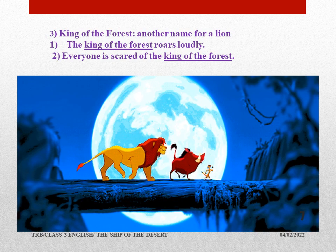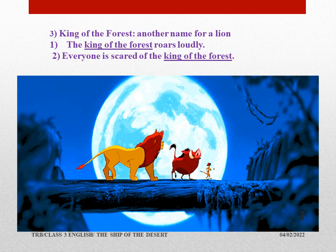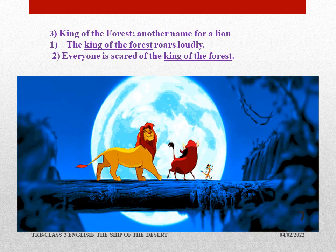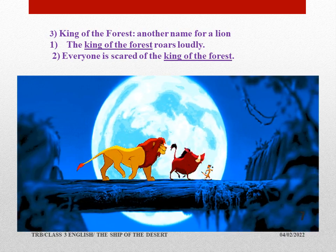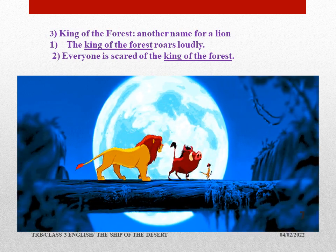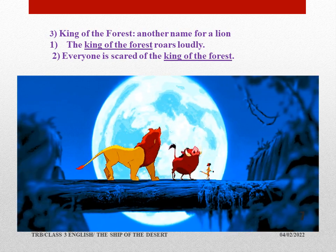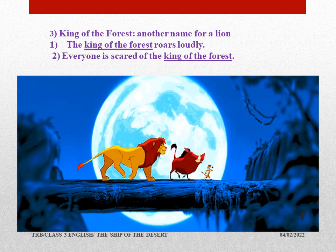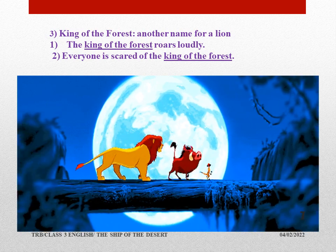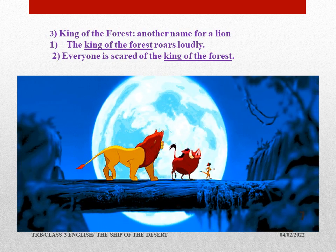Who is the king of the forest? The lion. What's the meaning of 'king of the forest'? It's another name for a lion. Sentence: The king of the forest roars loudly. We think that the lion will roar very loudly and all the animals will run away. The voice of the lion is such. Everyone is scared of the king of the forest.